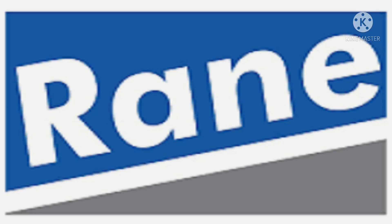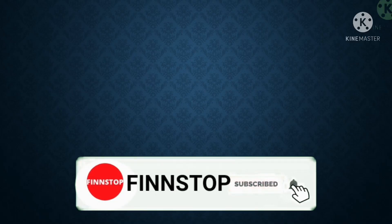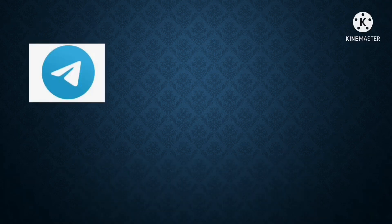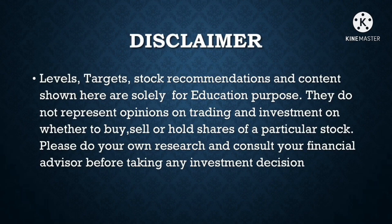That's all about Rane Brake. I will come up with another interesting swing trading stock soon. If you have any doubts or want analysis on a specific stock, please write in the comments box. Please subscribe to the YouTube channel, hit the like button, and follow the Telegram channel where I post important updates daily. Also like the pages on Instagram and Facebook. Small disclaimer: the levels, targets, and recommendations are for educational purposes only — please do your own research and consult your financial advisor before making any investment decision. Thank you!